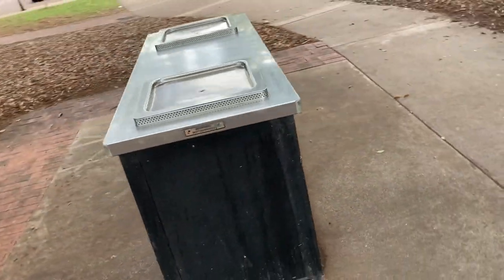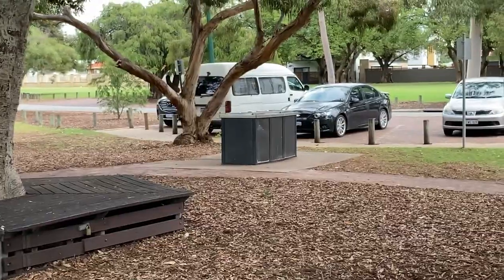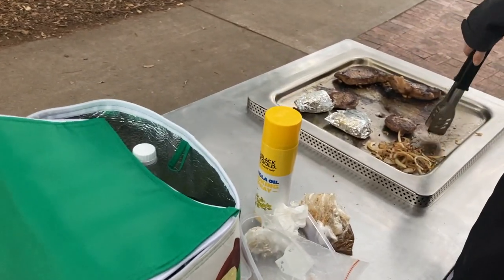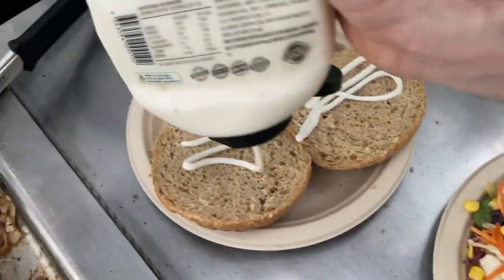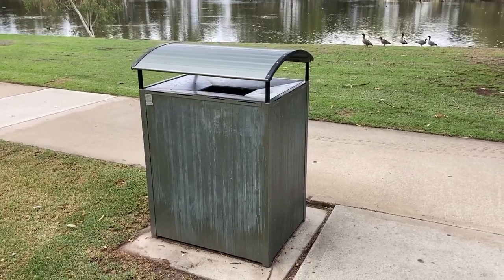We've found these barbecues to be very clean and easy to use. There are two barbecues situated relatively close to each other. The bench space is pretty stock standard, but enough to work with. If you do have extra items, you can always just put them on the table, which is quite close. And just to top it off, there's plenty of bins all around the barbecues and the entire park where you can put your rubbish.